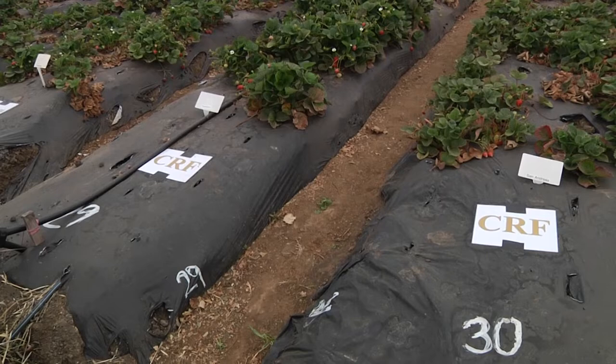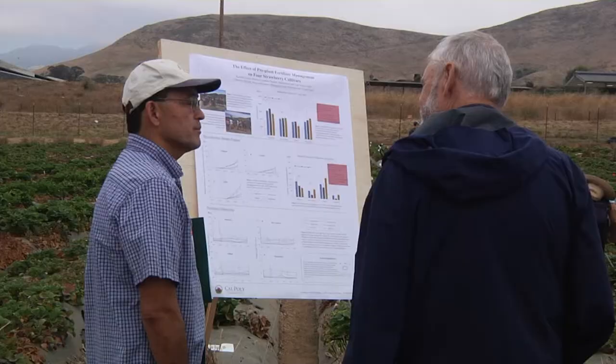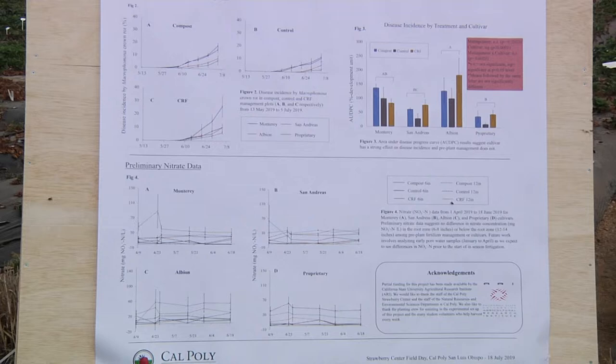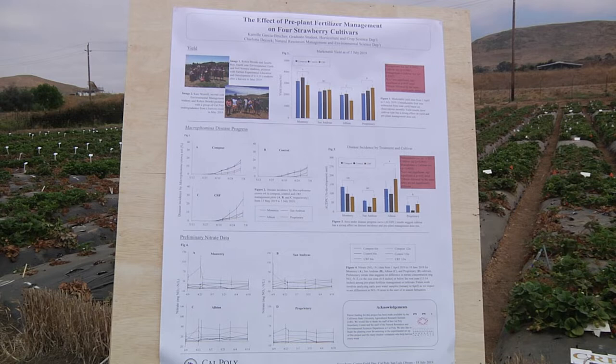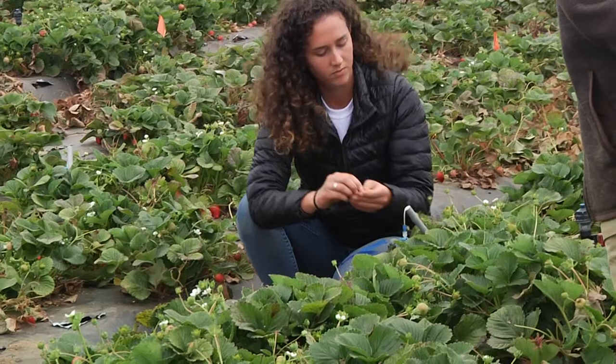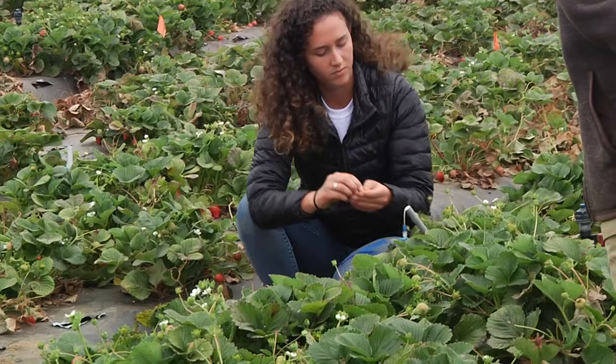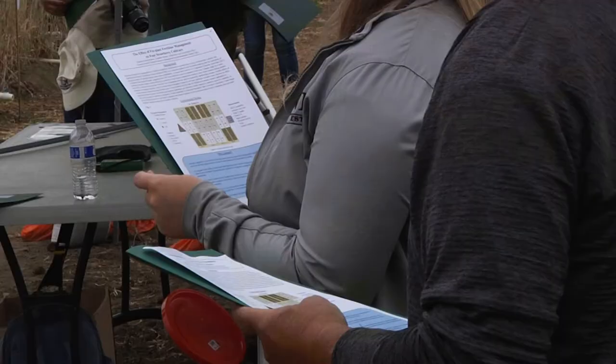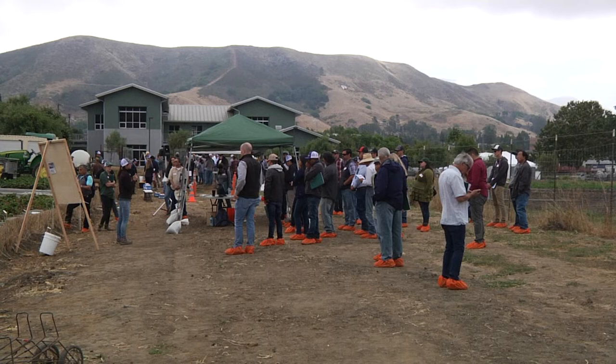We looked at four cultivars: Albion, Monterey, San Andreas, and a proprietary variety. Some of the main results we've been finding is that the effect of cultivar on yield is much larger. We don't see any significant differences between the different pre-plant fertilizer treatments on yield, so that means we can safely not apply that controlled release fertilizer or substitute it with compost without having a yield penalty. And if you fill out some paperwork with the CDFA, the current payment rate is 35 dollars per dry ton of compost, so you could get paid for applying compost to your field.